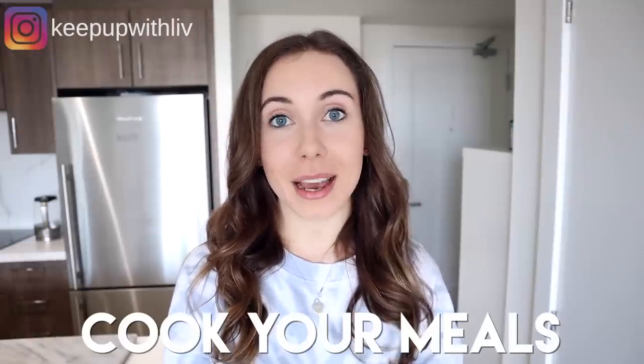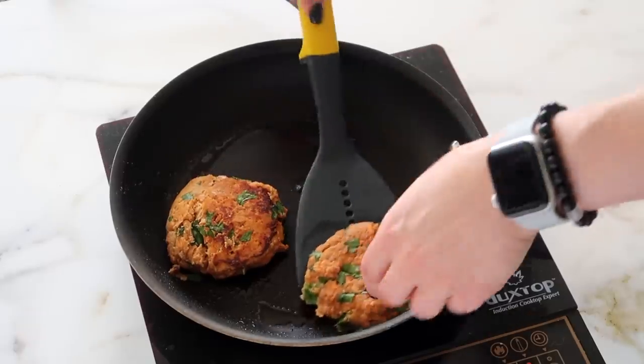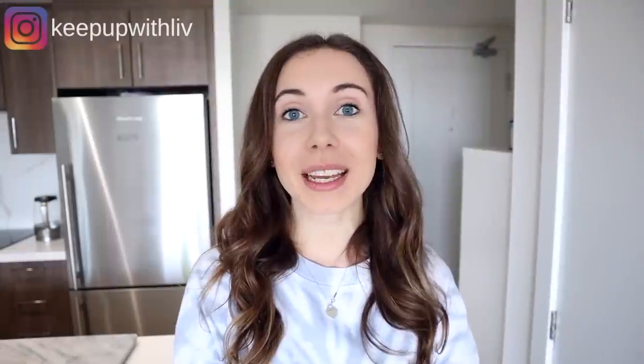The next tip is to cook your own meals. When we cook at home, we're in much more control of what goes into our food. We can use those whole foods we picked up and create delicious meals with great ingredients, knowing there's nothing processed or artificial. Learning to cook at home is really important when starting to eat healthy — and it's also a lot less expensive, since we often pay for convenience when eating out.